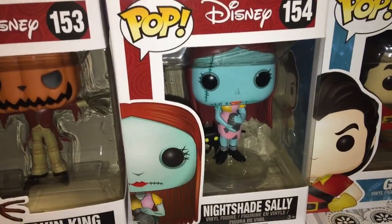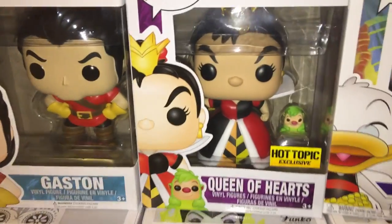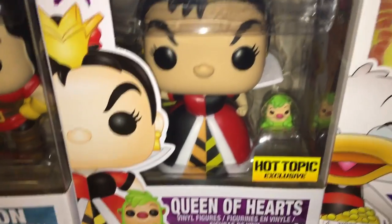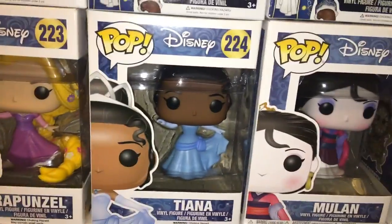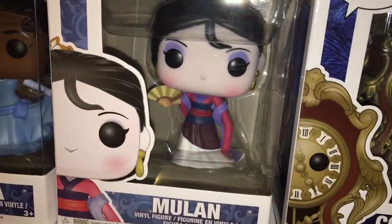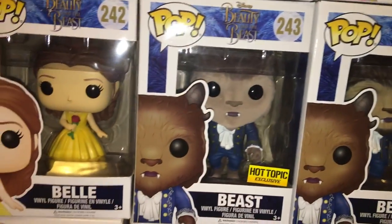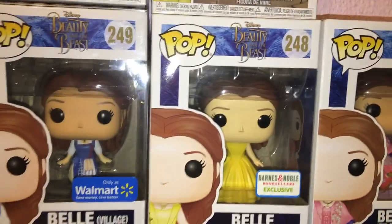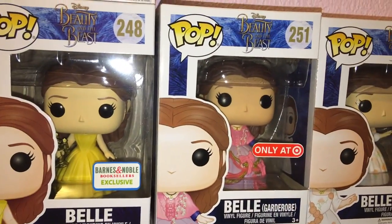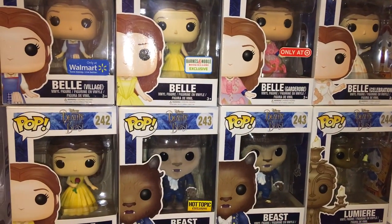I've never really seen DuckTales, but there was a Christmas VHS tape with these characters I loved as a kid — it was like one of my favorite Christmas movies. Then we have the Pumpkin King from Nightmare Before Christmas, Sally holding Nightshade with her cat, Gaston, and the Hot Topic exclusive Queen of Hearts with the flamingo playing croquet. Then the princesses: Rapunzel, Tiana, and Mulan — this Mulan in the geisha version is like the prettiest thing I've ever seen.